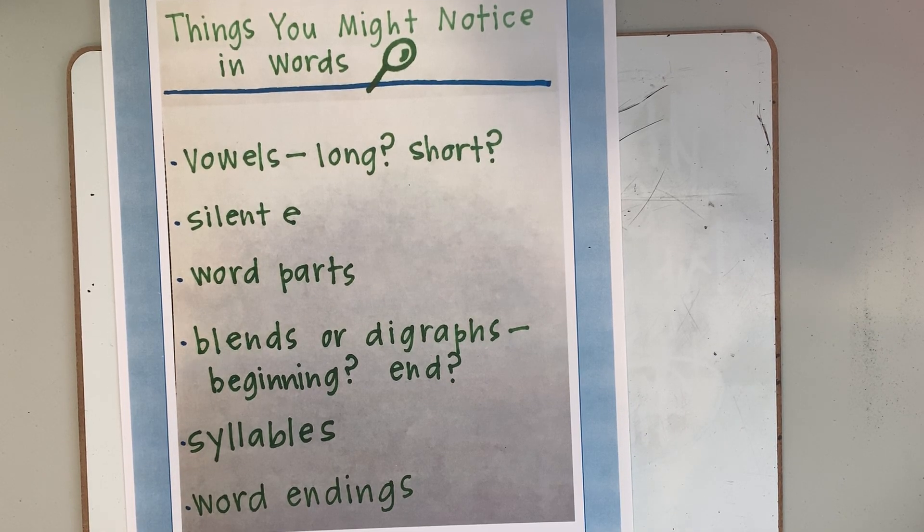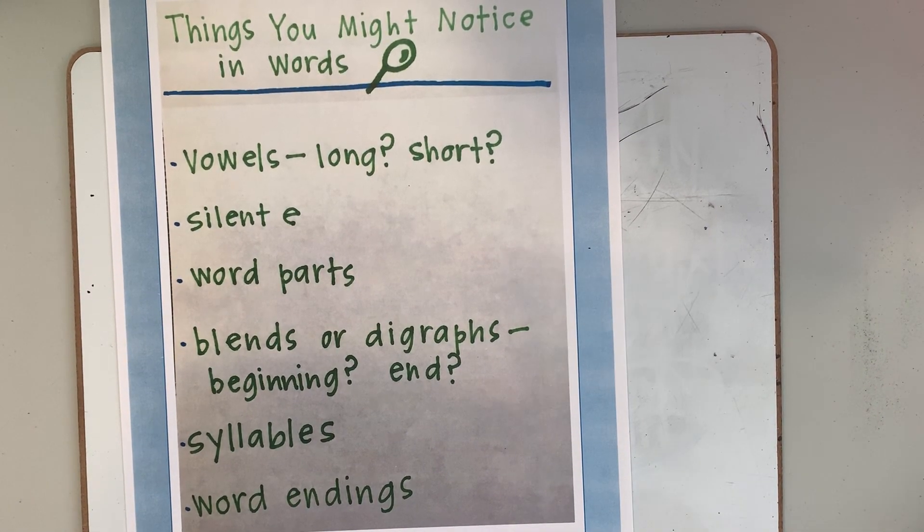Things you might notice in words: vowels, long or short, silent E, word parts, blends or digraphs, maybe at the beginning or end of words, syllables, word endings. All those things are things we can be on the lookout for in our own writing to make sure we write them and spell correctly.